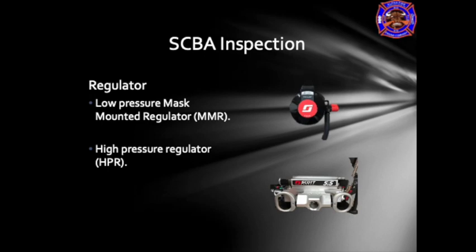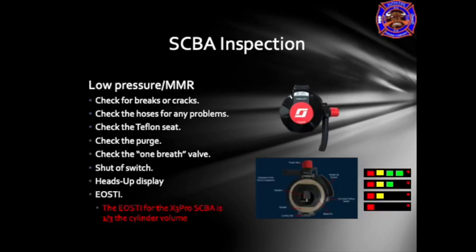Moving on, the next part is the regulator. The picture in the upper right corner is the low pressure mask-mounted regulator, and the bottom picture is the high pressure regulator. The mask-mounted regulator will be attached to the SCBA face piece, and the high pressure regulator will be attached to the SCBA back frame. During inspection of the low pressure mask-mounted regulator, you want to look for breaks or cracks, check the hoses for any issues, check the Teflon gasket to ensure it's still in place, and make sure the purge valve is free to operate in a full 180-degree turn.